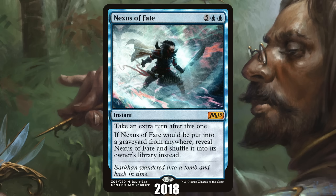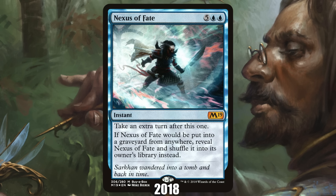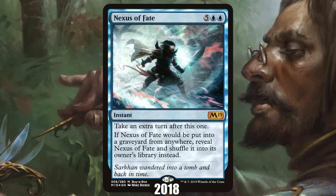2018: Nexus of Fate from Core Set 2019. After the Nalathni Dragon disaster in the early 90s, Wizards decided it was unwise to release new cards as limited-supply promos, but in 2018 they broke their own rules and printed new cards as buy-a-box promos. At first this was fine because the cards were mostly unplayable, but this changed with Core Set 2019's Nexus of Fate. Printed only as a foil buy-a-box promo, Nexus of Fate quickly rose to the top of Standard, often looping itself for infinite turns with the help of Wilderness Reclamation. The supply issues led to endless problems, spiking to nearly $200 on Magic Online.